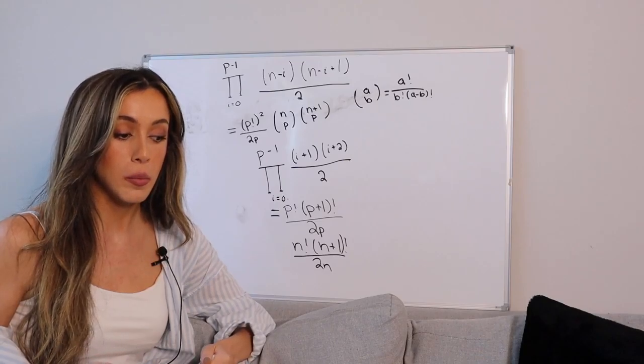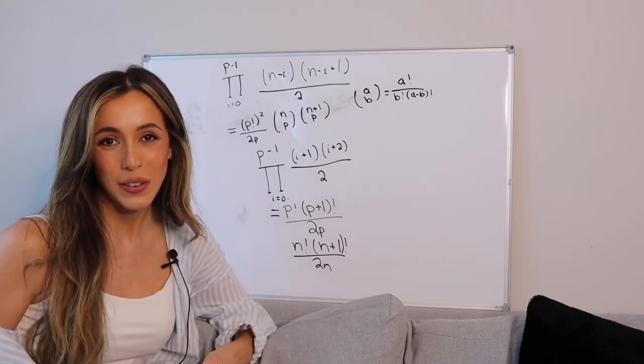Can you think of ways these formulas could be important or helpful? I hope you enjoyed the video. Thank you for watching.